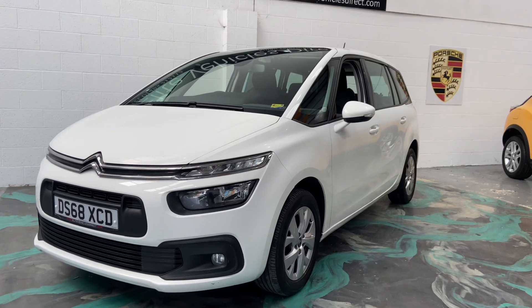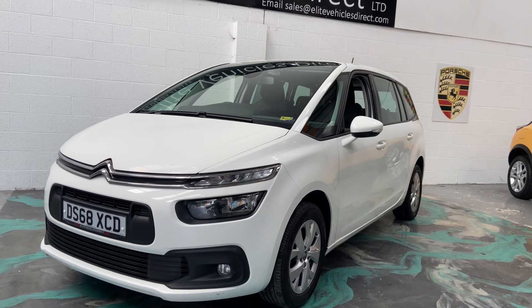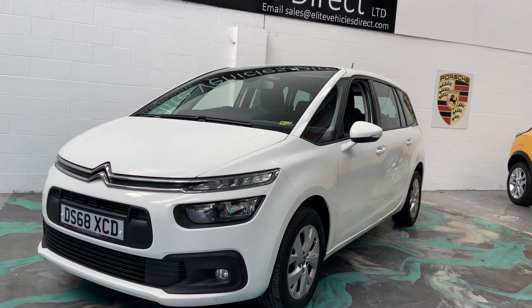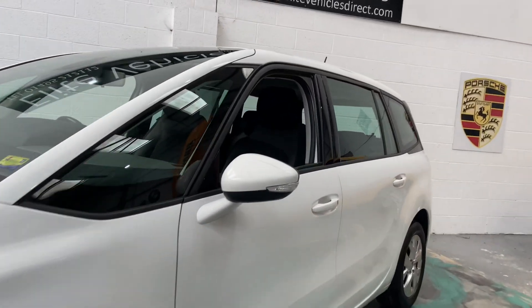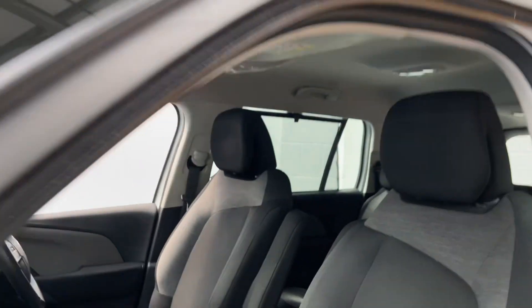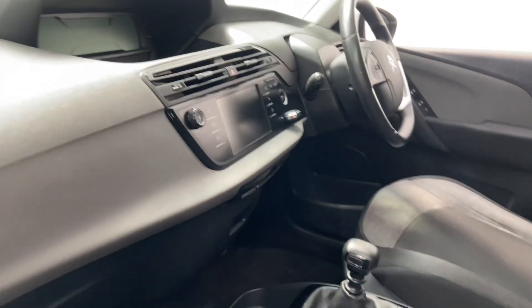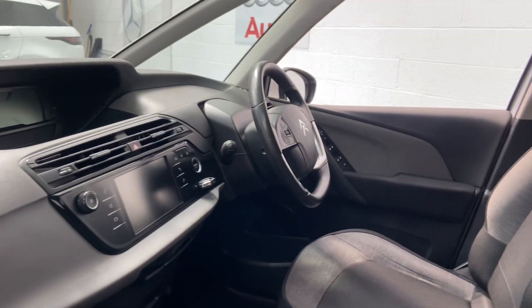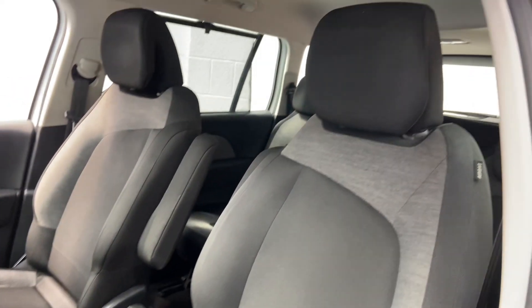Hi, welcome to Elite Vehicles Direct Limited. My name is Carl. I'm just going to show you around a new arrival, which is this 68-plate Citroën Grand Space Tourer. This is a 1.5 diesel, so really good fuel economy. It's got twin armrests, reversing camera, satellite navigation, and a multifunction steering wheel with cruise control — really a very smart car.